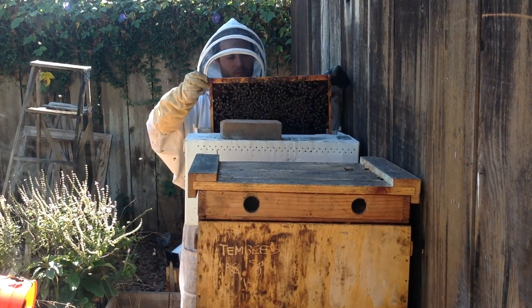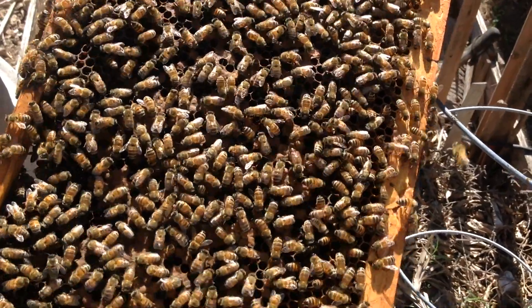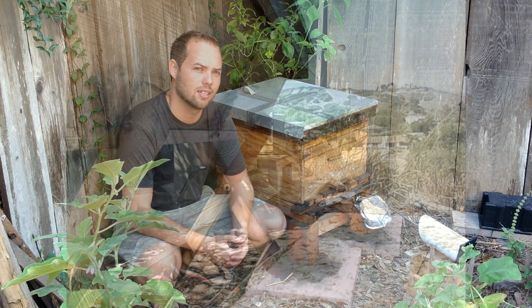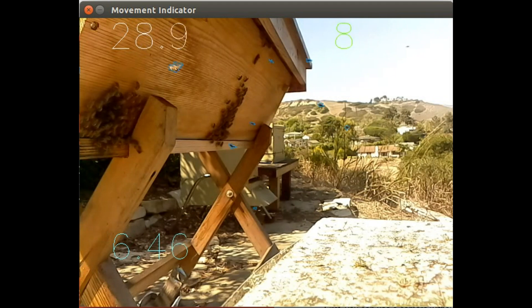But beekeepers are having a really hard time keeping their bees alive. So over a year ago, we started watching our bees really closely using the kind of robotics technology in our day jobs.